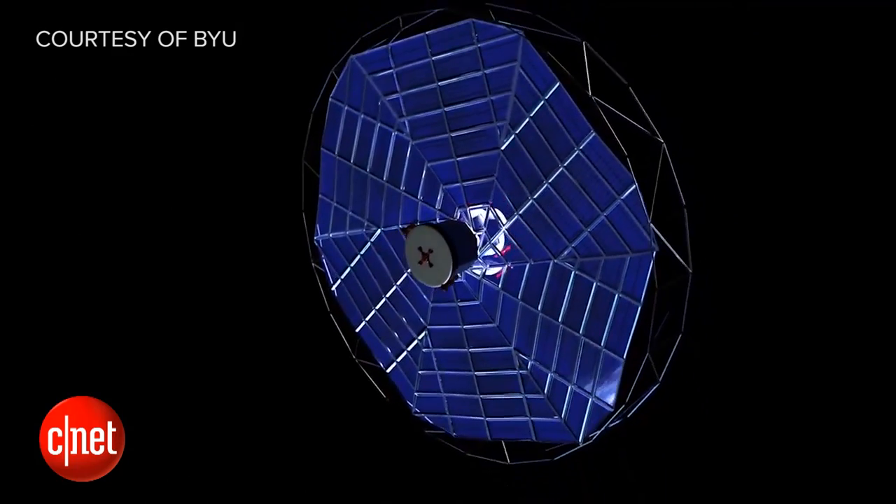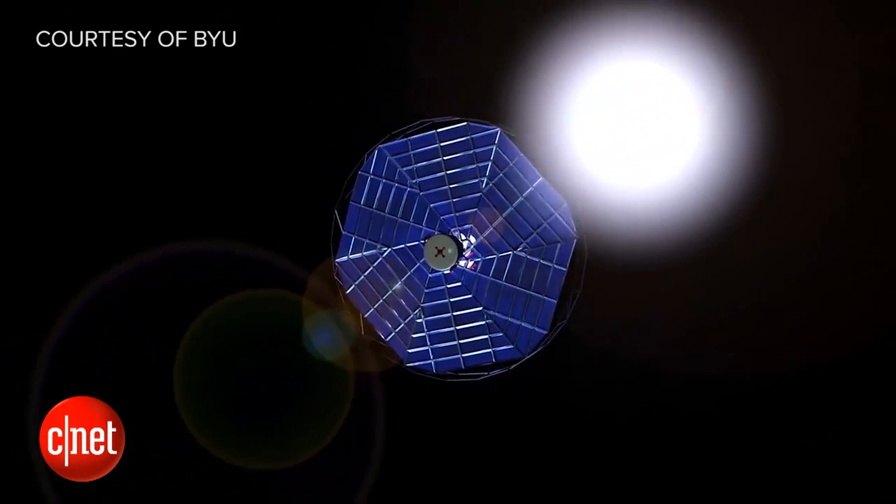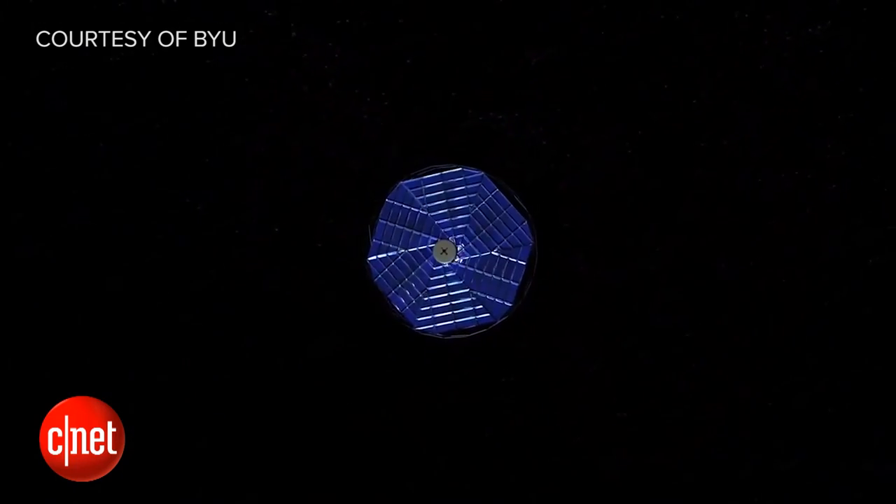That is so cool. It always blows my mind — I wonder who's the person thinking, like, I wonder if we could do it like origami. The Japanese researcher thought we could fold this like origami and then made it happen. That's what's really neat. I think we'll be seeing that launching in the next few years. That's a lot of really good practical space application for that technology.